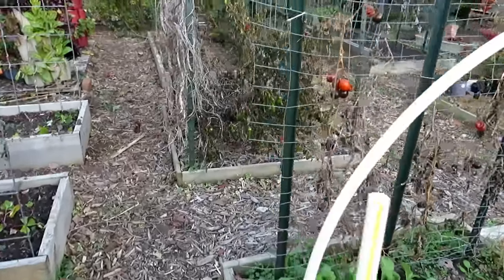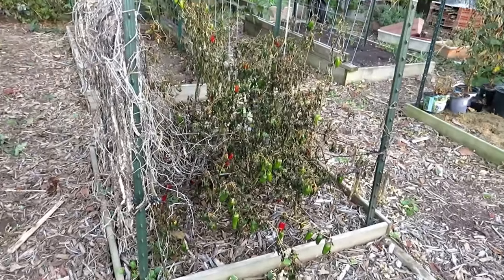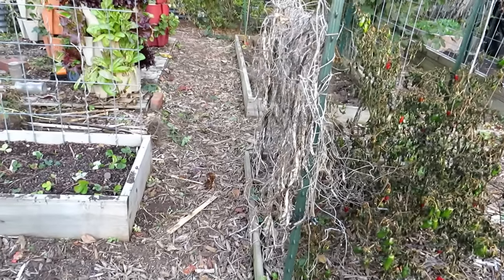We'll go over to the greenhouse on the way out. These peppers have to be cleared out — freshen up that bed. I'll be collecting all the seeds from the beans.